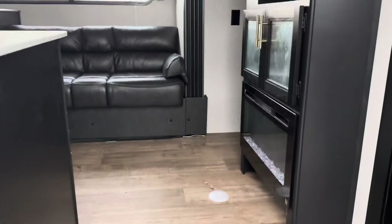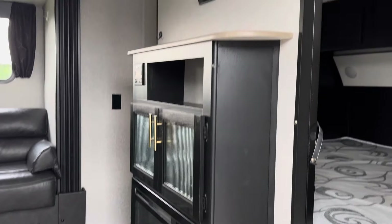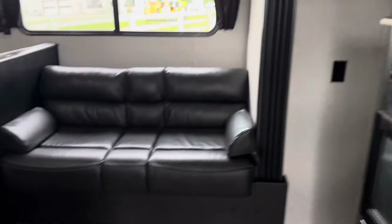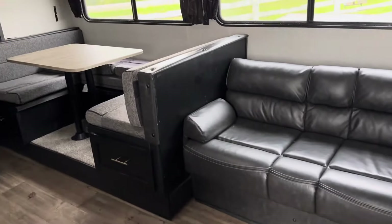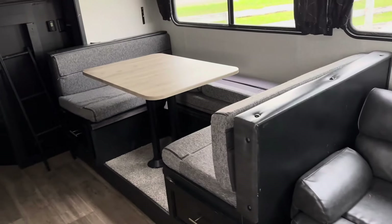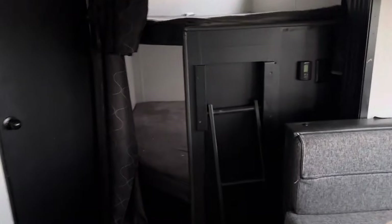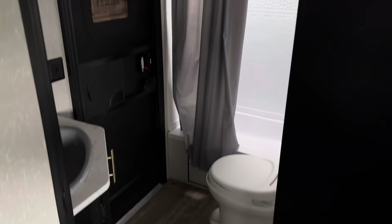I'll take you inside. So you would have normally a TV there, leather couch, dinette, double bunks, and then the washroom with the door to the outside.